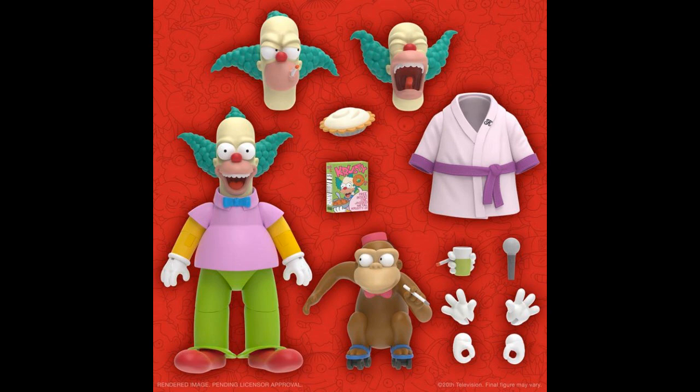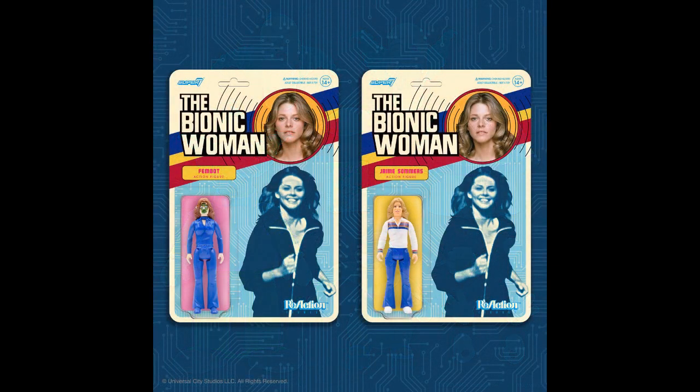And Krusty the Clown with his cigarette-smoking monkey. Some more Reaction figures — Jamie Summers as the Bionic Woman and also Fembot. They could have given you a different image for the Fembot instead of just Jamie Summers on a generic card for both of them. They should have put a picture of the Fembot.